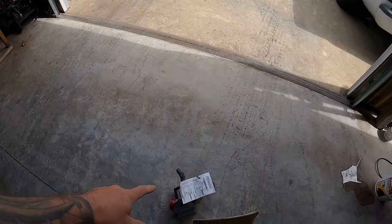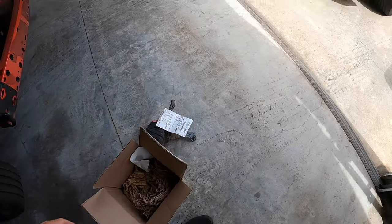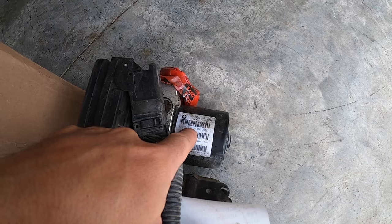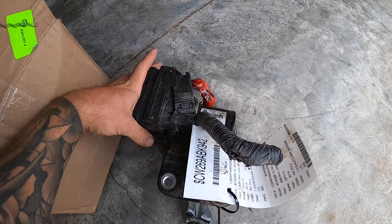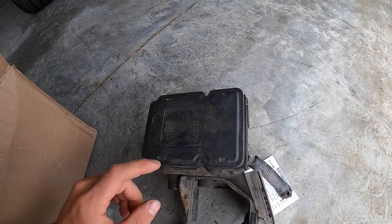I went ahead and found one of these — they're strikingly hard to find. Make sure when you order it that you get the same part number. This one specifically is for my 2016, so get the same one. What we're going to do is, rather than having to re-bleed the brakes and all that, we're just changing the module.